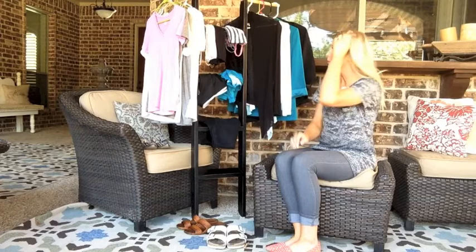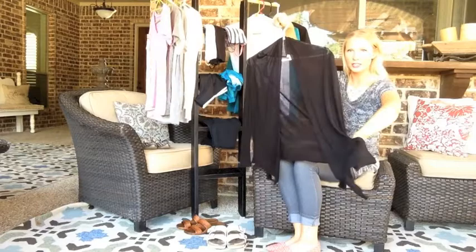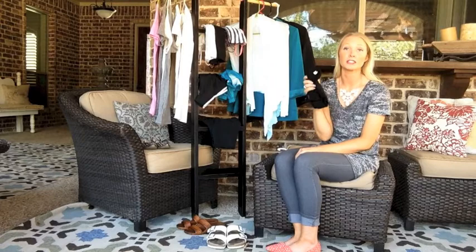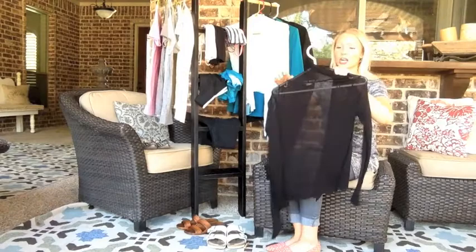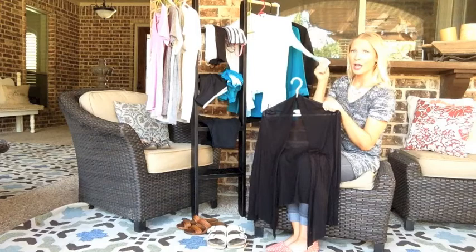The last thing I want to talk about are cardigans and blazers, since we're coming into fall. My absolute go-to cardigans are these right here — fairly sheer with a pocket in the front. I love them because they're so thin and easy — I can literally fold them up this small and throw them in my purse. I'm always cold no matter where I go, so these are perfect. I got them at a store called Agassi for $7 each — I have them in white, turquoise, and black.